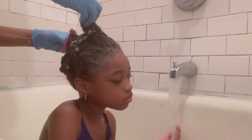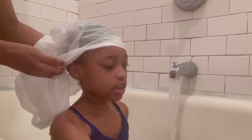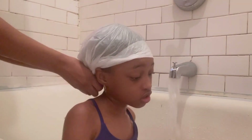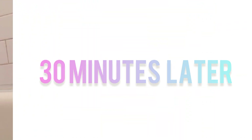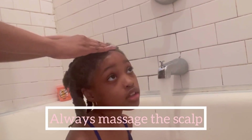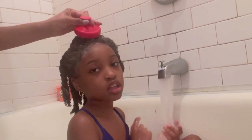One of the tricks to getting healthy hair is to make sure the treatment gets into the hair, so it's important to leave the deep conditioner on the hair for at least 20 minutes or up to an hour. After leaving the deep conditioner on for 30 minutes to an hour, it's time to rinse her hair. But before I rinse, I always take the time to massage her scalp, because massaging the scalp stimulates hair growth by moving the blood flow around the scalp.